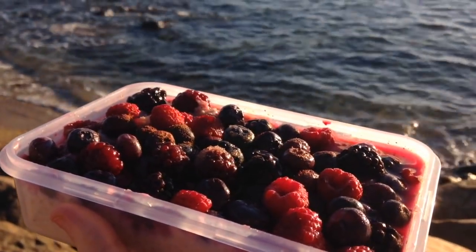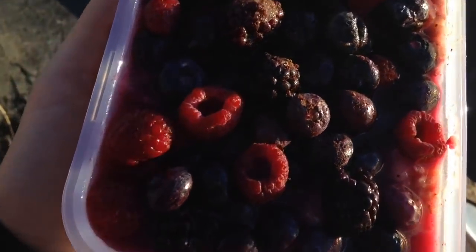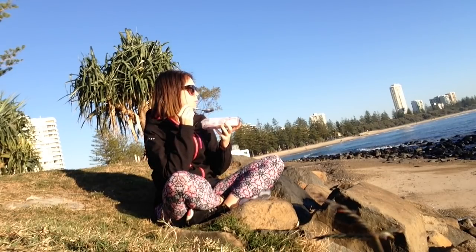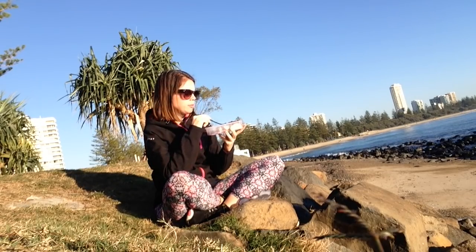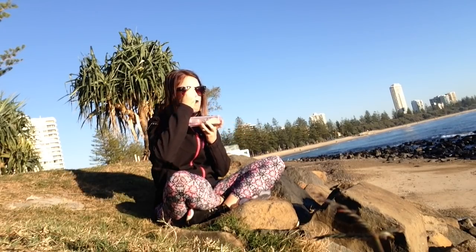We've got some oats mixed with some hot water and soy milk, topped with flaxseed, peanut butter, lots of berries, cinnamon, and some apple. I'm enjoying this soaking up the beautiful sun rays — even though I have a jacket on — I just love the feeling of vitamin D on your skin. It's so relaxing.